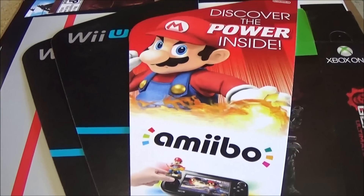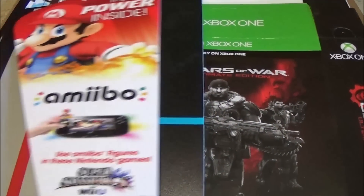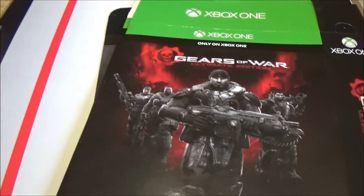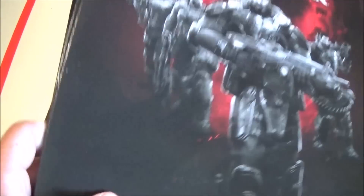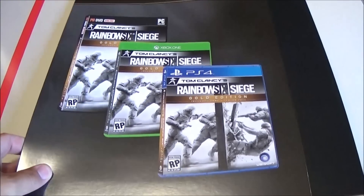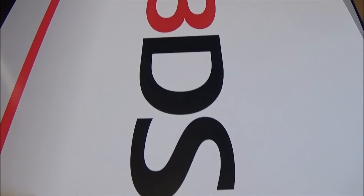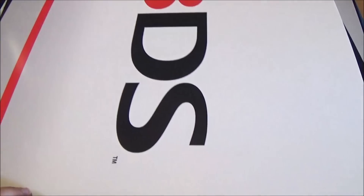We have some plastic end pieces for amiibo and Wii U display boxes, a display box for Gears of War Ultimate Edition - actually quite a few, like three of them - a Rainbow Six Siege display box, and a couple of vinyl two-piece poster sets for 3DS and Wii U. I'll be putting the Wii U one to use.